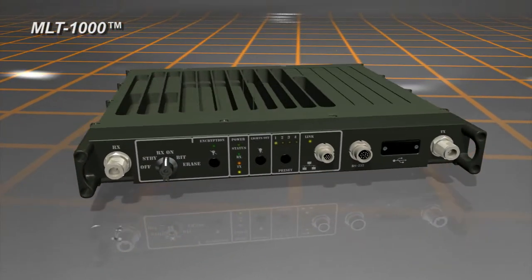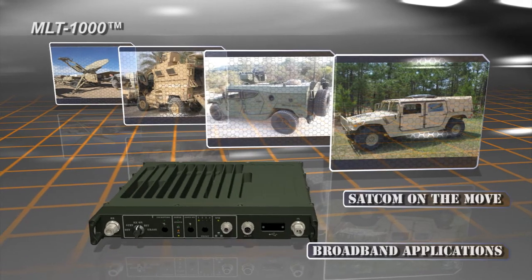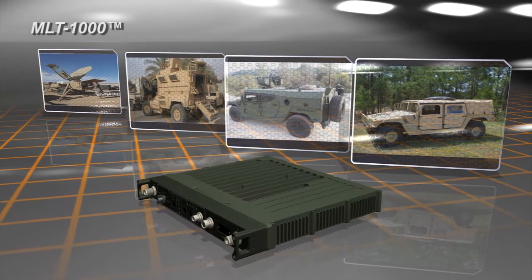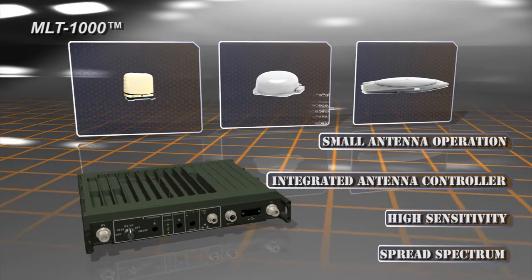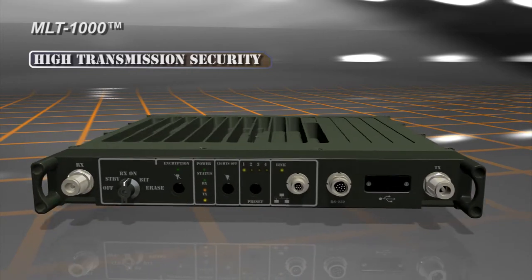MLT-1000 is a satellite modem designed for the defense market. The modem is unique in its ability to support a wide range of military applications, from tactical on-the-move to very high-speed SCPC links. The modem supports small antennas by using an advanced waveform including adaptive spread spectrum. The MLT-1000 ensures high transmission security using its own internal mechanisms or external devices.